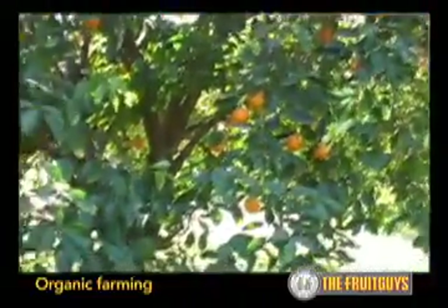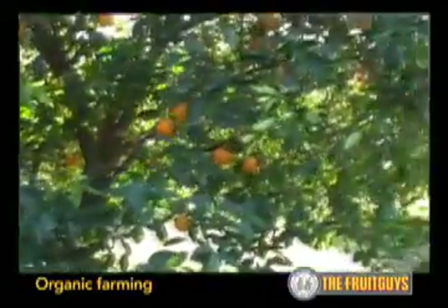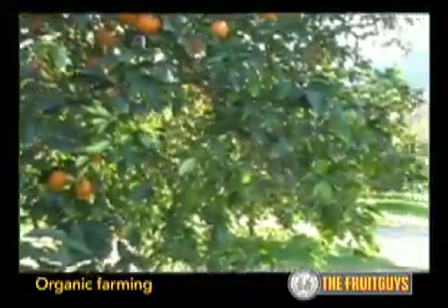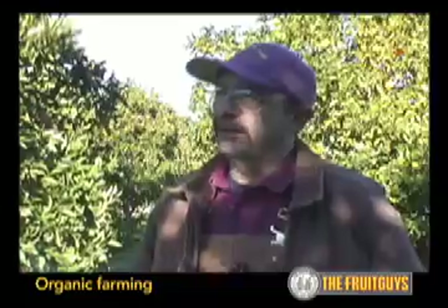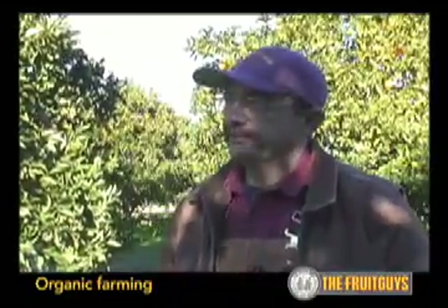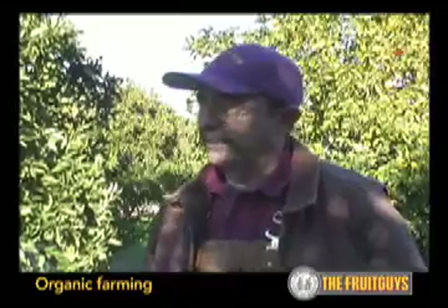The labor involved in producing an organic crop such as the citrus that you see here is much greater than a chemical approach to it. We're fortunate to be able to do this, and it costs a lot more to produce an organic crop the right way.